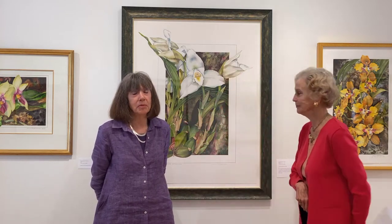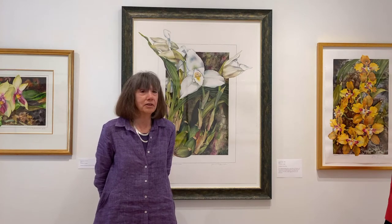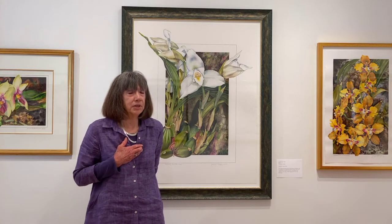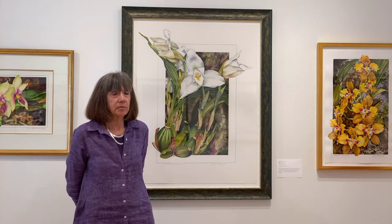Mary is a wonderful friend and also probably one of the best orchid growers in the Bay Area. We're lucky to have her in Bolinas, and I was particularly lucky after meeting her as she gave me access to some of the most incredible plants I've ever seen.